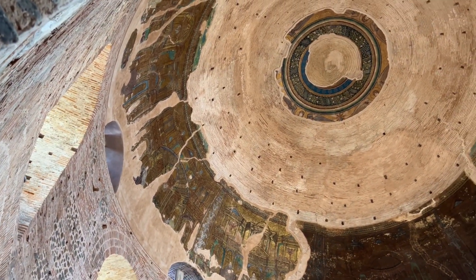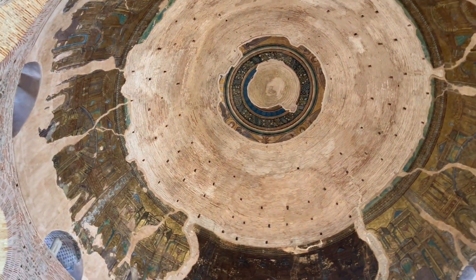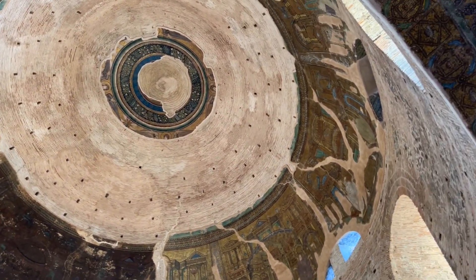The mosaics in the central dome have only recently been revealed after decades smothered in scaffolding during renovation work. They consist of three distinct zones.